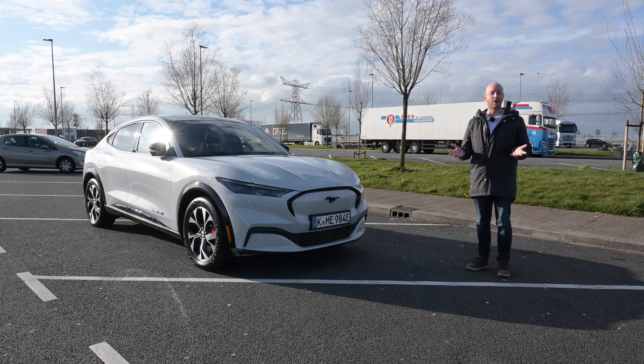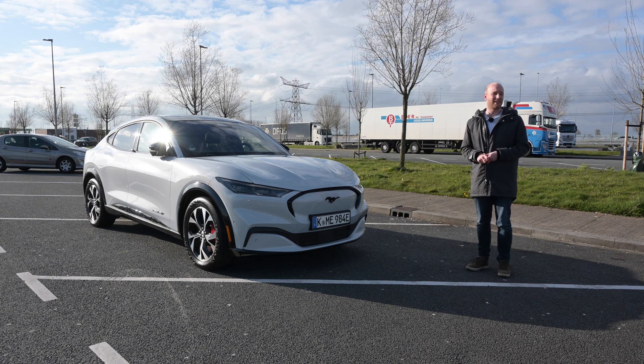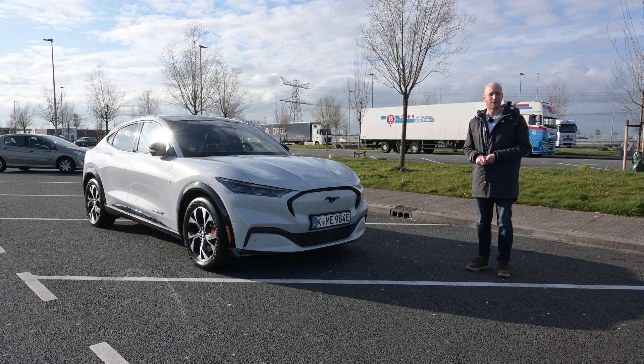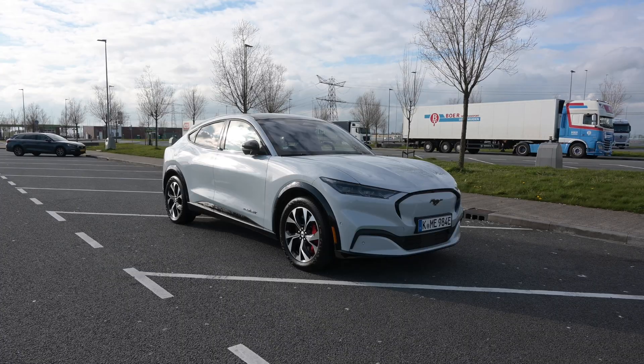Hello there, monsters and men, ladies and people, and welcome to Recharging! Welcome to this very unsexy place near a petrol station — but what is not unsexy is this thing over here: a brand new Ford Mustang Mach-E.